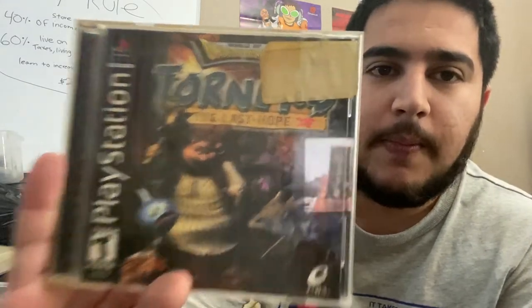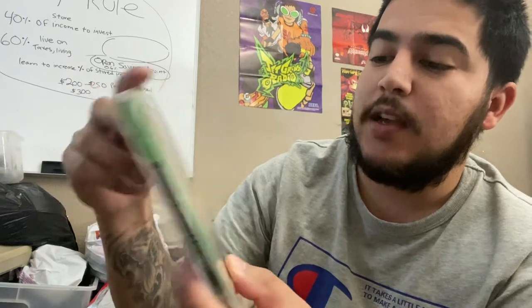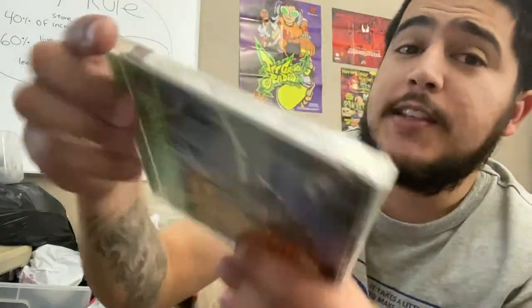We got Torneko: The Last Hope — cool looking game. Brigadine by Atlas, black label complete. Castlevania Chronicles, plus some long box games — Breath of Fire and Tales of Destiny. And then we got a brand new sealed Symphony of the Night Castlevania. It's not in the best condition but it is sealed — it's Greatest Hits so it's not worth as much as the black label version, but still brand new sealed Castlevania. Pretty cool.